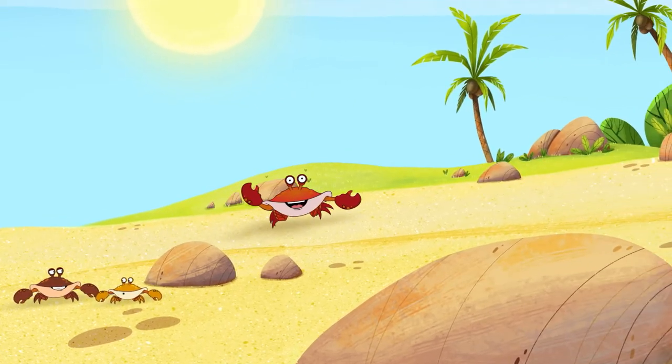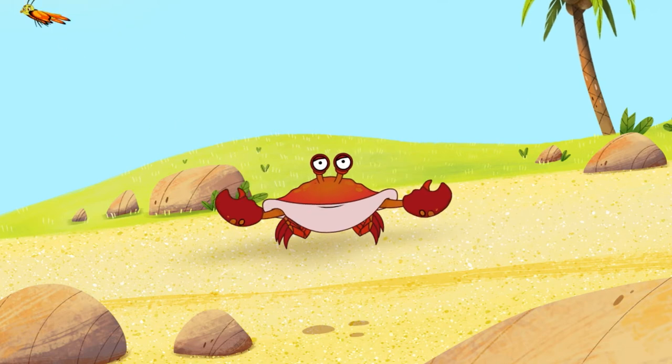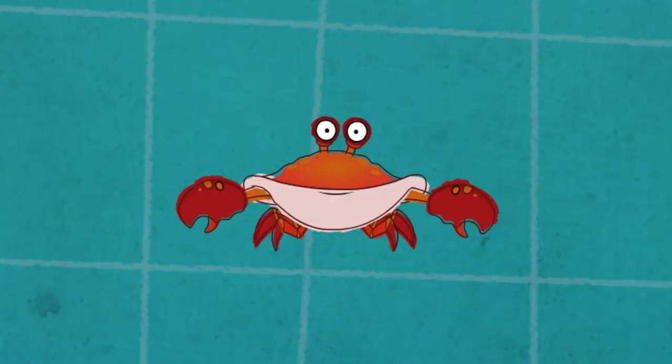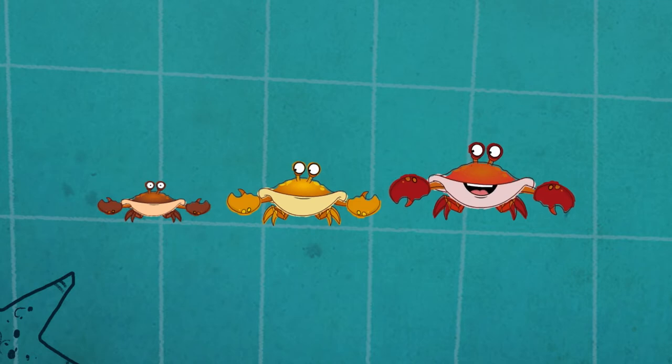Do you dig my shuffle? I almost always walk sideways — it's awesome. I'm a crab. Did you know there are over 4,000 species of crab? It's far out, and we come in all different shapes and sizes — some are teeny tiny and others are humongous.